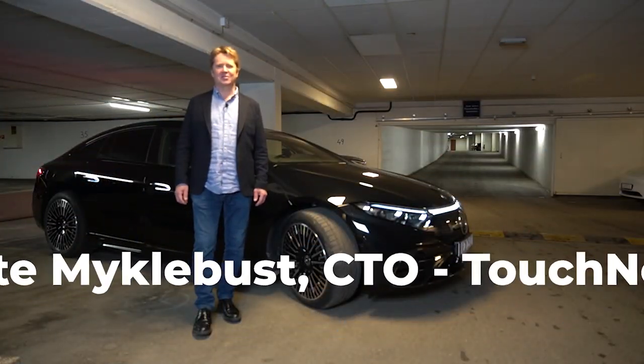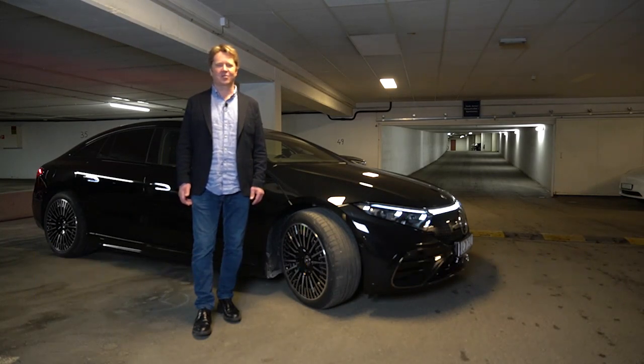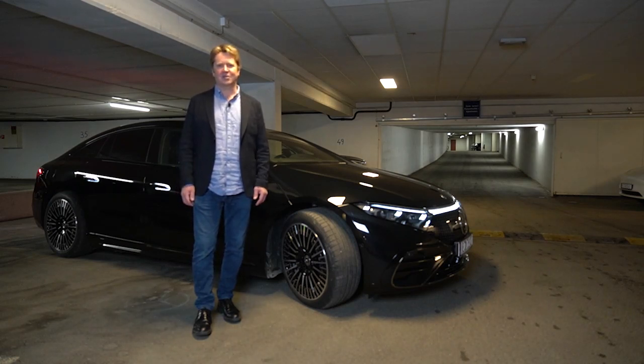Hi, I'm Gauter Myckel-Voest and I'm the CTO at Touchnetics. Today I'm going to talk to you about our force sensing technology and how our new AX54A force chip transforms user experiences.